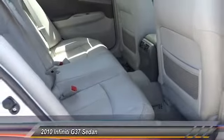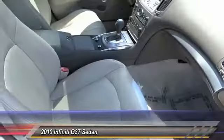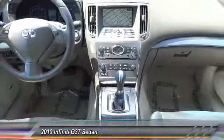Traction control, climate control, fog lamps, power windows, security system, dual front airbags, power driver mirror, tilt steering wheel, dual power seat, low tire pressure warning.